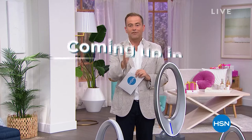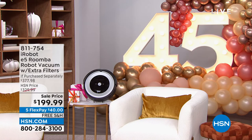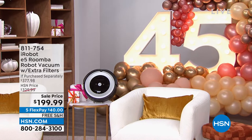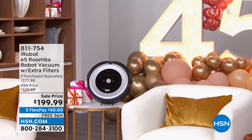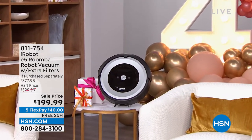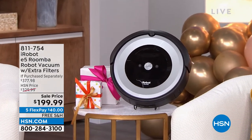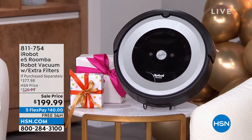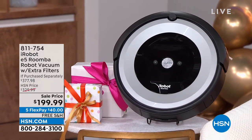People are calling it the deal of the decade. It's a true once-in-a-lifetime opportunity. It's an offer from iRobot — the Roomba, the world-famous Roomba. Look at that price. The lowest price ever seen on HSN, down from nearly $400 to $199.99. Five flex pay, free shipping and handling. If you've always wanted an iRobot, today's your day. Why are you doing the vacuuming when Roomba can do it for you?